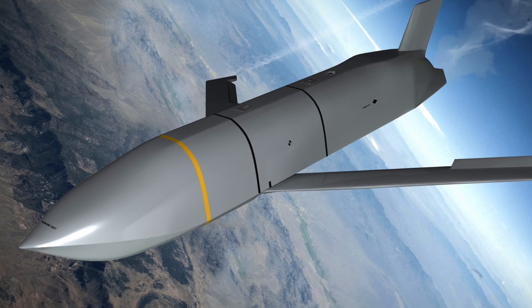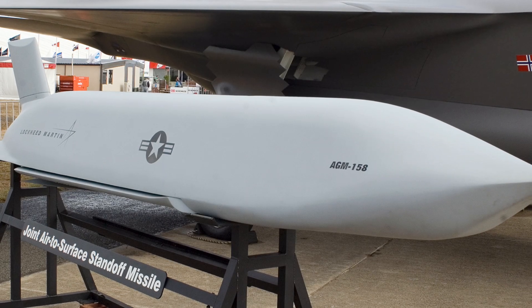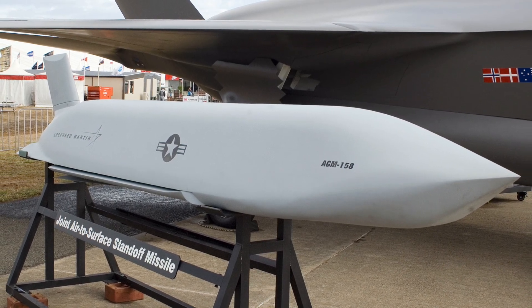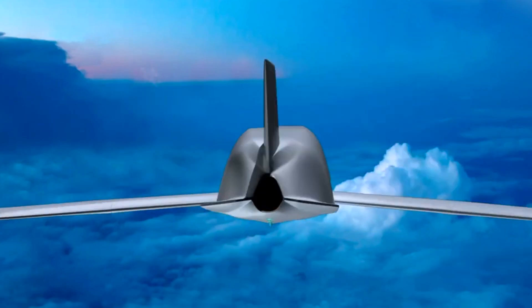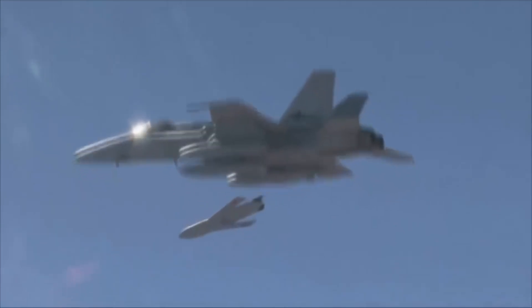With a length of 14 feet, a width of 22 inches, a wingspan of 8.9 feet, and a weight of 2,251 pounds, it uses a turbofan engine and supports various types of warheads, including explosive and penetrator types. The missile employs a composite guidance system with inertial and GPS guidance in the mid-course phase and infrared imaging guidance at the terminal phase. Equipped with a data link, the JASM can autonomously identify and strike enemy targets based on information from friendly forces on the battlefield, showcasing a certain level of intelligence.